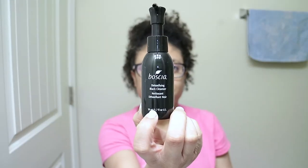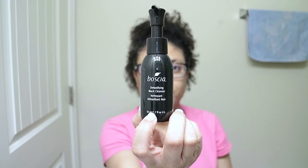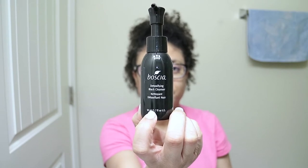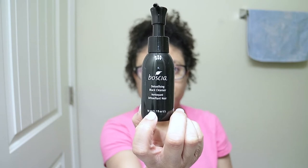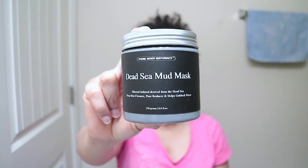Let me show you the products I'll be using for this skincare routine to get my skin back on track. I'll be using my favorite detoxifying cleanser from Boschia — this is a warming gel that deeply cleanses and detoxifies. It dissolves pore-clogging impurities, oil, and makeup, as it refines skin texture, brightens skin clarity, and minimizes the look of pores over time.